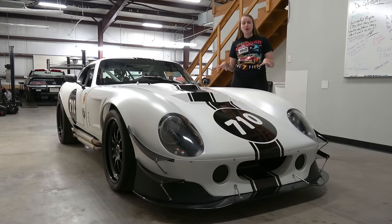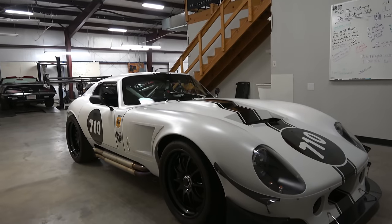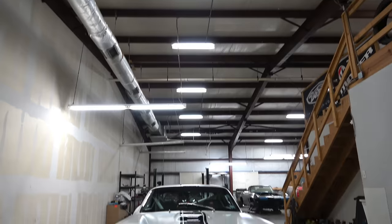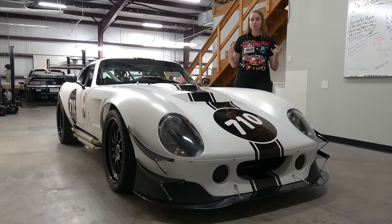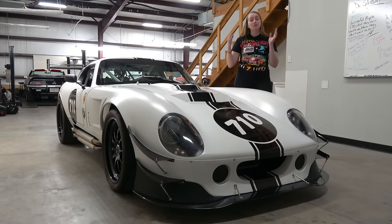Some other cool features of this car include all the little aero bits. We have these front winglets right here, holes around the side of the car to direct air, and this giant hole in the hood to extract heat so things don't get too toasty. You'll notice we also have indicators up here, because if we're driving legally on the street, we need to be using our blinkers.